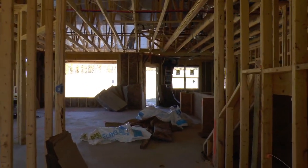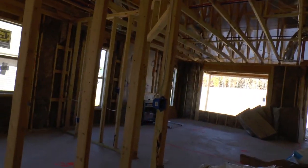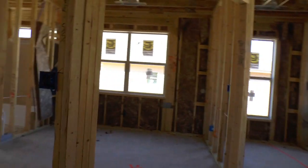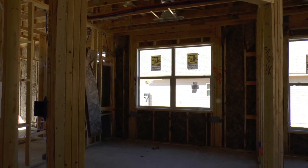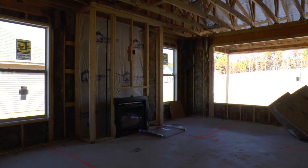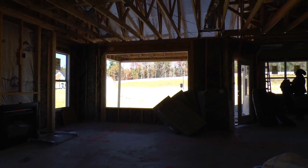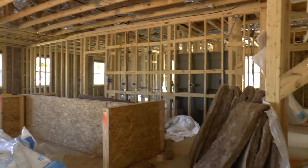There's an optional section right here that we call a flex room, which could be a dining room. It's actually going to be an office with French doors right here. And then we've got the family room — big open concept — dining room, and open kitchen.